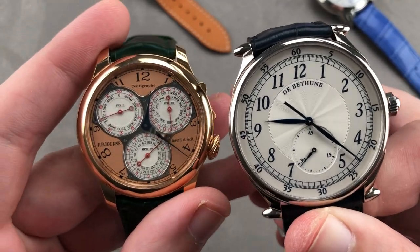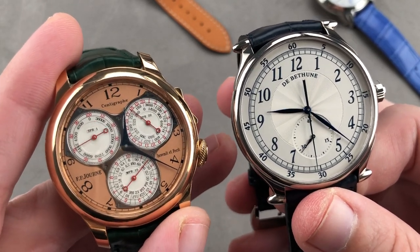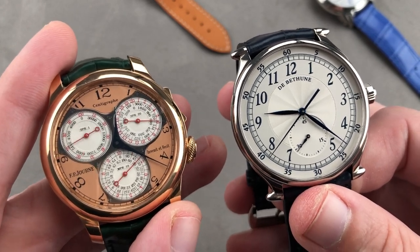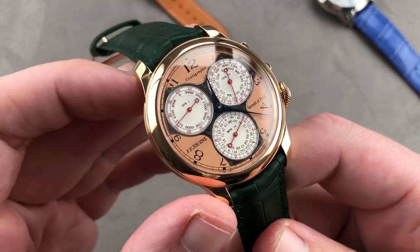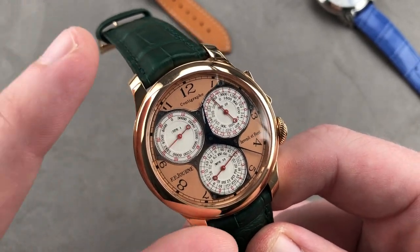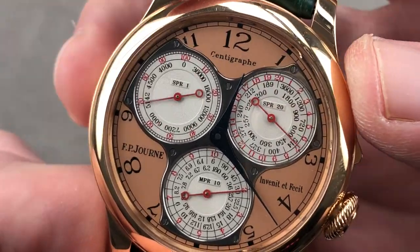Speaking of independent horology — you could argue that Seiko and Grand Seiko, being beholden to no other watch brand, are technically independents, but that's not really what we think of when we think of independent horology. We think of FP Journe and De Bethune, two companies that combined make maybe 1,000 watches a year. Let's speak about the Chronomètre Souverain first — a watch that won the GPHG Aiguille d'Or, or the grand prize, at the watchmaker's Oscars. Not the best chronograph, not the best men's watch: the best watch overall.